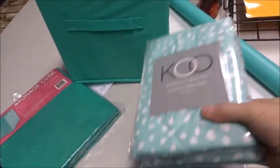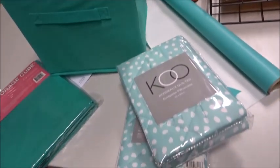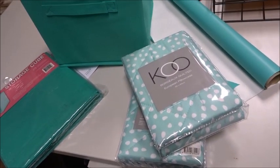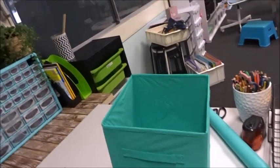I also got two European pillowcases — the big ones — and they're going to go over in my library area. I'm just waiting on my rug to come in. Just thought I'd show you those few little things I got from Spotlight.